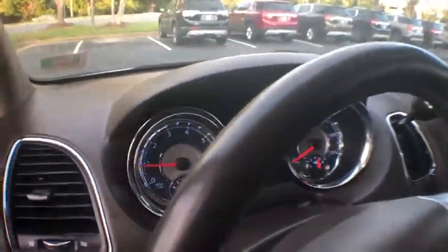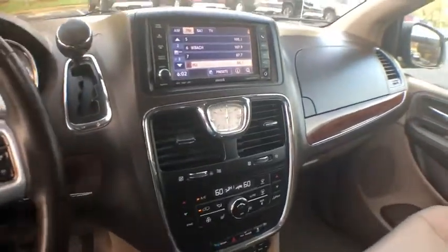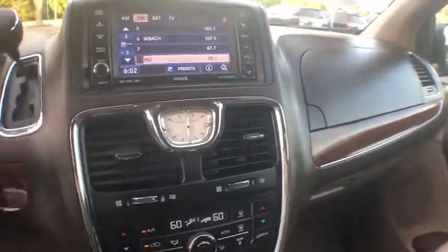Power passenger seat, power sunroof, traction control, dual airbags, power steering, four-wheel disc brakes, universal garage door opener, heated steering wheel, compass, CD player, electronic stability control.